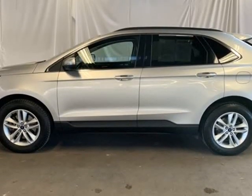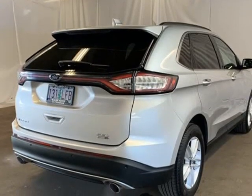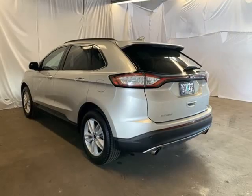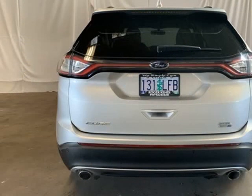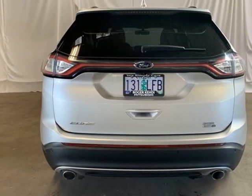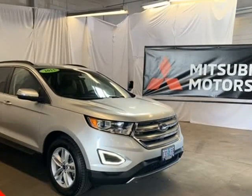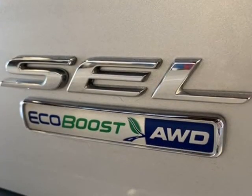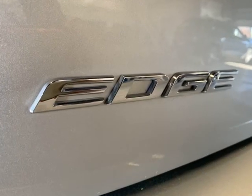Silver exterior, Ebony interior. 3.16 Axle Ratio, 4-Wheel Disc Brakes, 6 Speakers, ABS Brakes, Air Conditioning, Alloy Wheels, AM-FM Radio with Sirius XM, AM-FM Stereo with single CD, Auto-Dimming Rearview Mirror, Automatic Temperature Control, Brake Assist, Body Color Bumpers, CD Player, Compass.